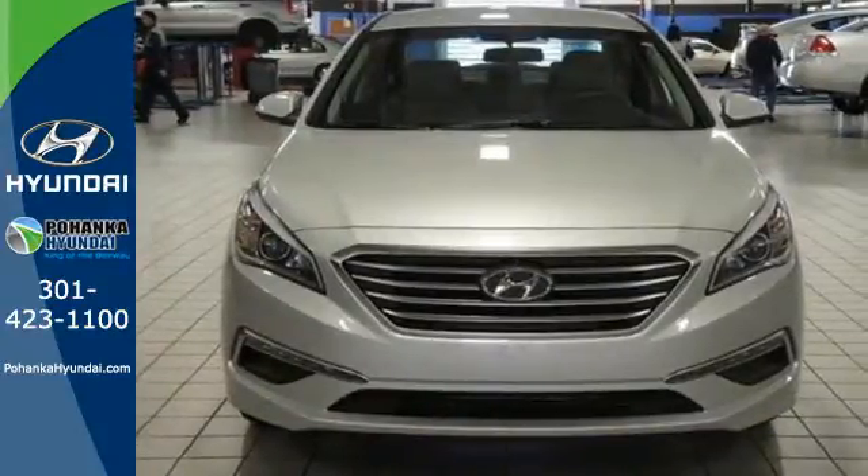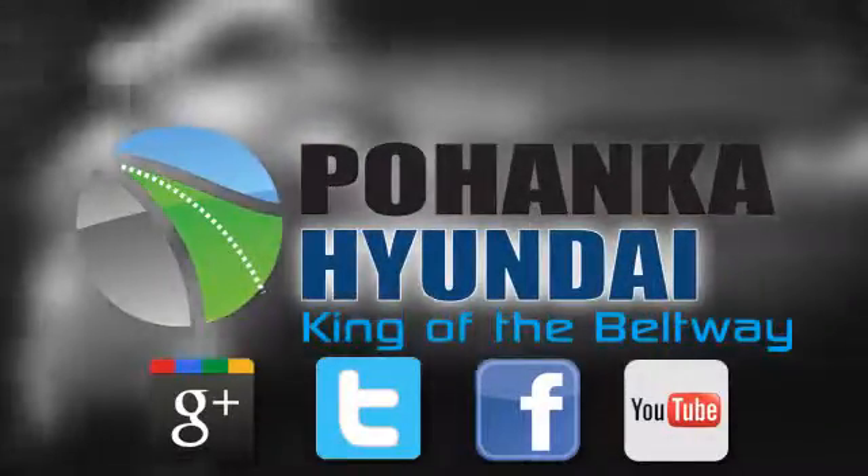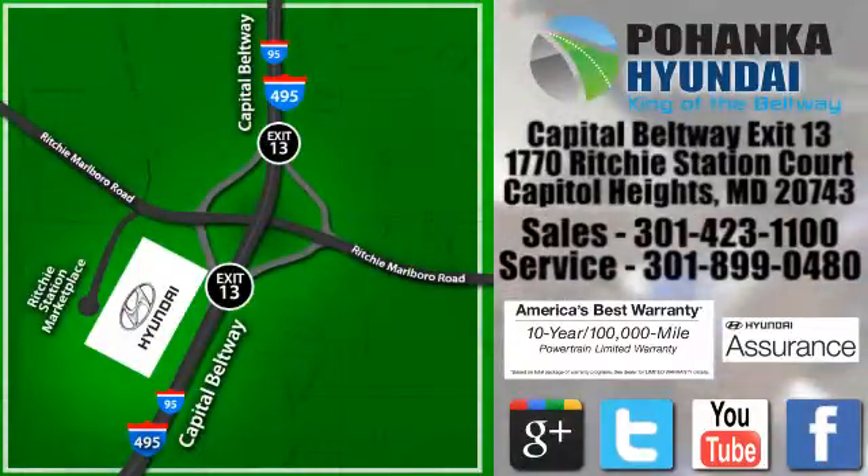Cruise in today for a test drive. Visit Pohanga Hyundai, King of the Beltway, today. We're conveniently located on the Capitol Beltway at Exit 13, 1770 Ritchie Station Court in Capitol Heights, Maryland.